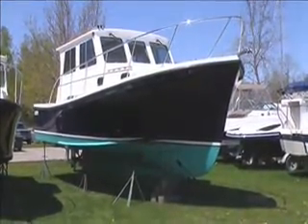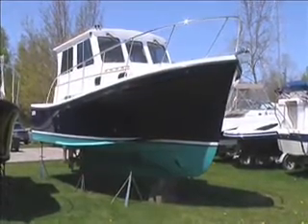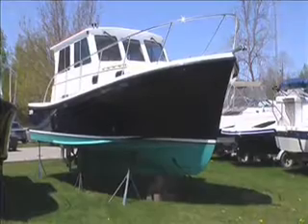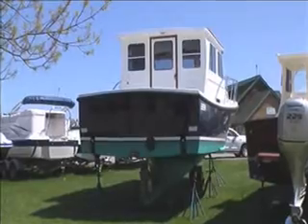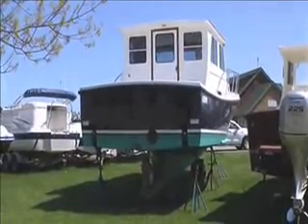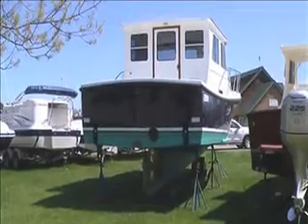I'll take a couple of shots from the front, the stern, and then we'll take you on board. As you can see from the stern, you've got a nice deep keel, so you can take this boat into tight turns.